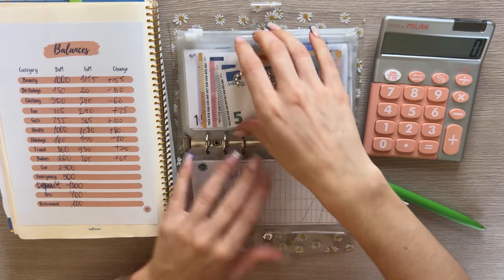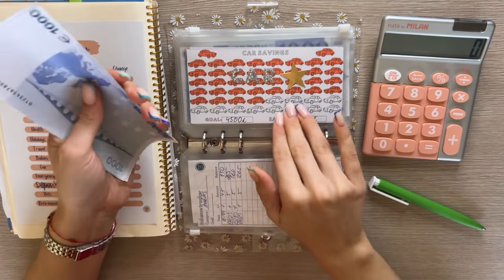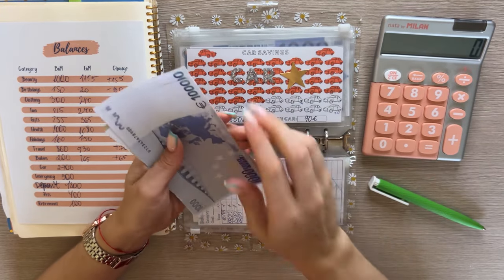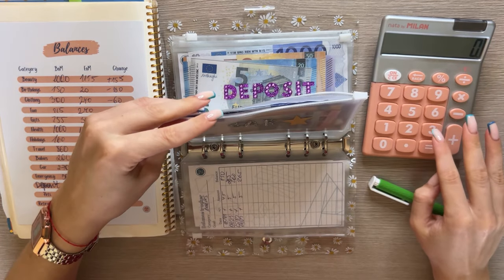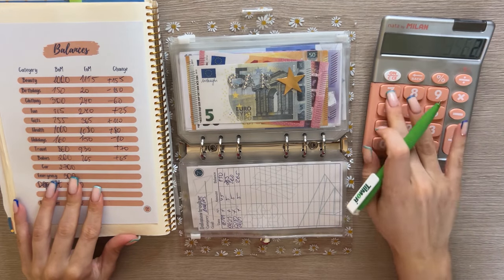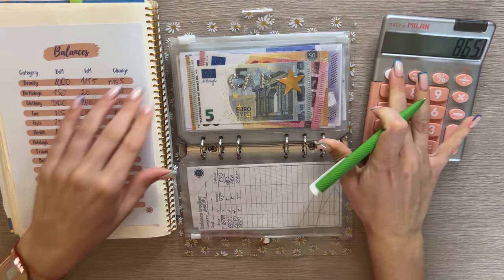Car I believe is the biggest difference because it's my biggest priority — I want to pay it off by end of year. 1,000, 2,000, 3,000, 3,500, 3,550, 3,560, 3,565. So 3,565 in car — a positive 865 euro difference. We almost stuffed a full thousand euros into this envelope this month.